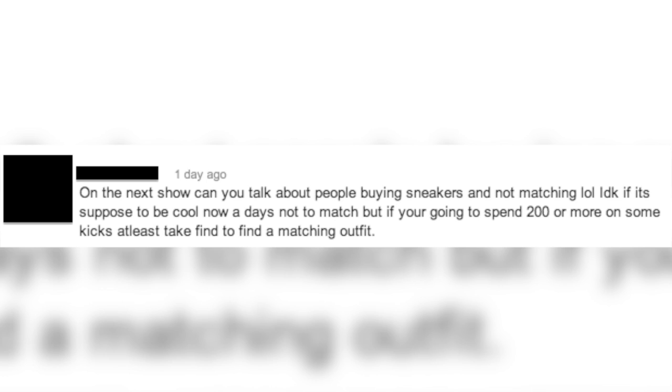Underneath episode four, someone suggested a topic: 'On the next show can you talk about people buying sneakers and not matching? I don't know if it's supposed to be cool nowadays not to match, but if you're going to spend $200 or more on kicks, at least take the time to find a matching outfit.' That's the end of another episode of The Shoehorn. We're not going to talk about matching outfits on here, but continue to tune in, comment, and hit us on Twitter, Instagram, Facebook, and our site. We appreciate you checking out every episode. I'm your host TJ Void, and as always: I am not here to offend anyone, but if the shoe fits — Instagram it. We out.